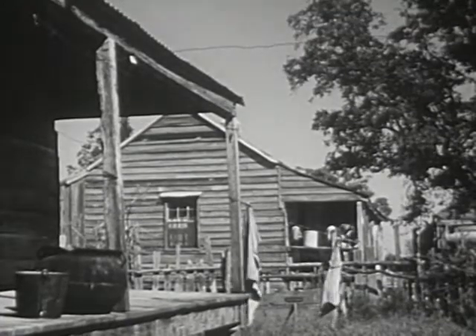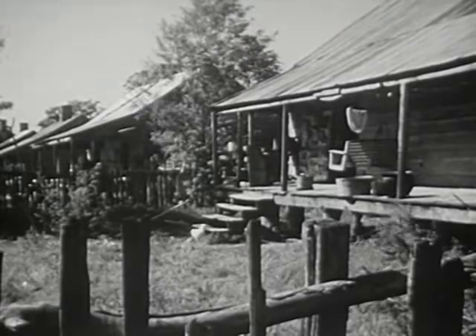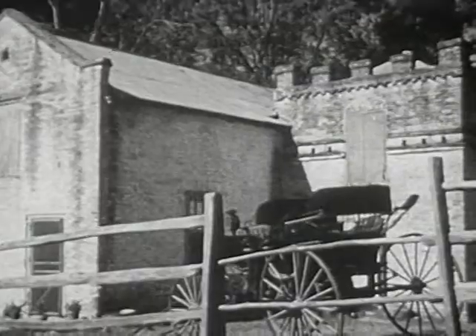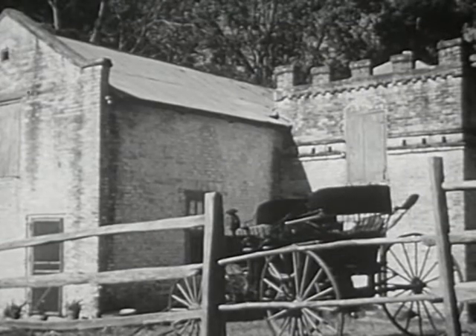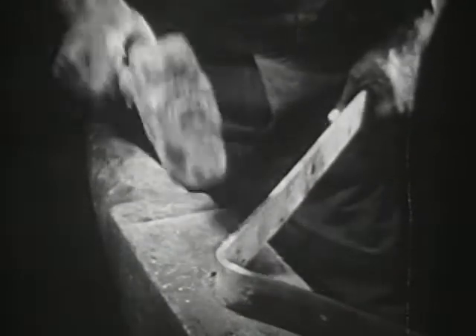We can still find remnants of some of these things on old plantations. These small houses were for the slaves who worked on the plantation. In this carriage house, the plantation vehicles were kept and repaired. In the blacksmith shop, such things as tools, wheel rims, and plowshares were made — all of this done by hand, the hand labor of the slaves.